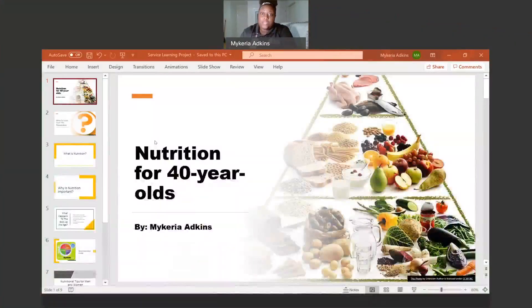Hi, my name is Mykeria Atkins, and I am a UNCP nursing student, and this is my service learning project. I made a presentation to go along with this. The topic that I chose for my service learning project is nutrition for 40-year-olds. I chose this topic because I wanted something I can use to help people that I know — both of my parents are in their 40s, so this information can help people around me. Let's get started.